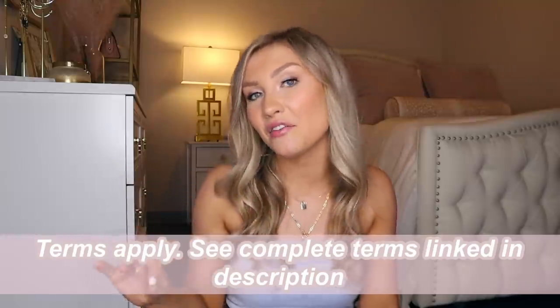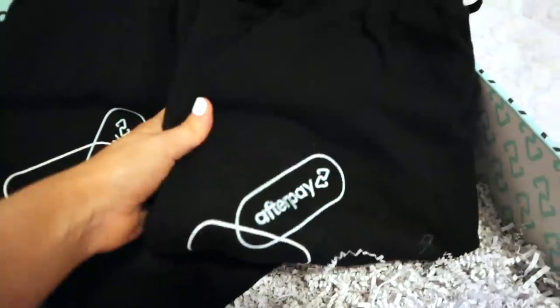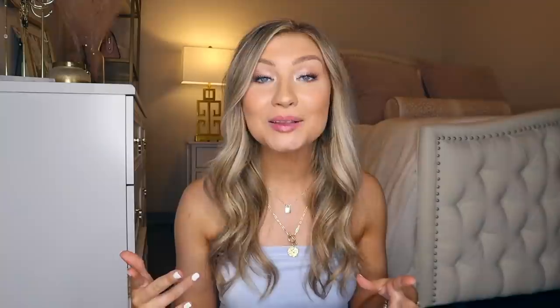That leads me into the sponsor of this video — Afterpay. Afterpay allows you to shop now, pay over six weeks, and never charges you interest. You can buy from thousands of your favorite brands and split your payments into four installments over six weeks. For us college students, there are no external credit checks and the only fees are late fees. Afterpay actually sent me a huge box of back to school necessities and goodies with items from Ugg, Herschel, Shein, and Bed Bath & Beyond.